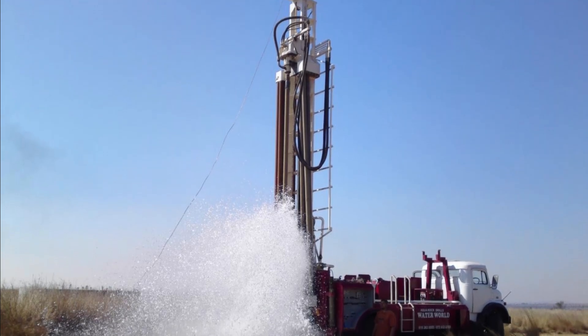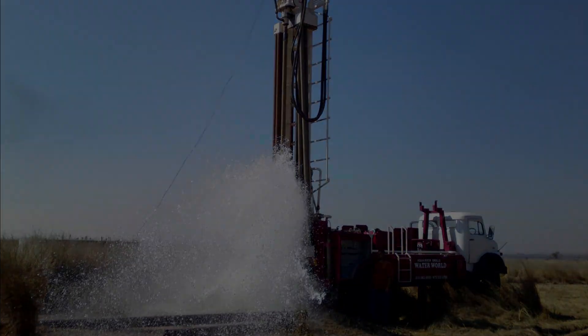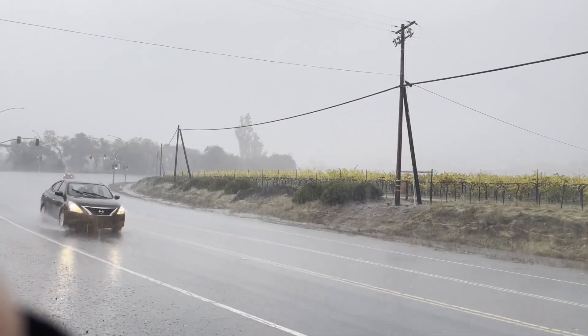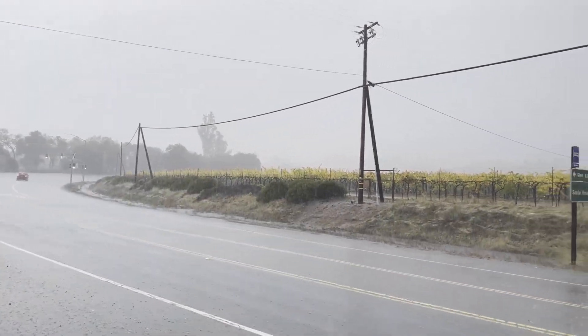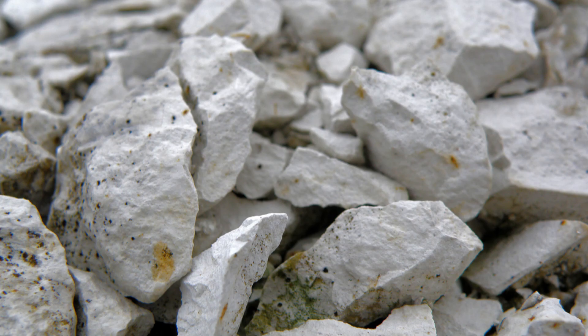Once water has been taken out of an aquifer, it replenishes itself through a process called recharge. Precipitation, such as rain, travels through the ground, filling spaces in between permeable rock such as sandstone or chalk, until it reaches hard rock, in which case it cannot go any further.